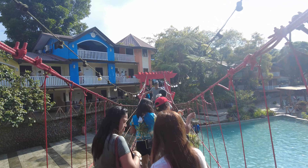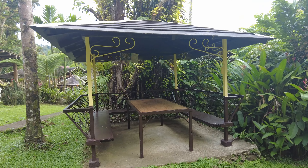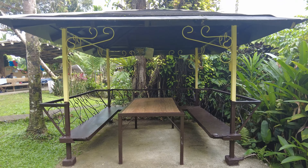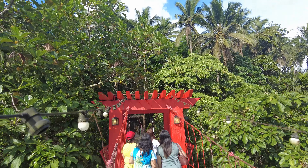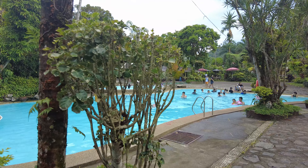They have a day tour option here. Basically, not everyone swimming here is checked in — some are on a day tour. You can come here, bring your family, celebrate a birthday. They have cottages available for rent. There is a per-head entrance fee for you to be able to swim here.